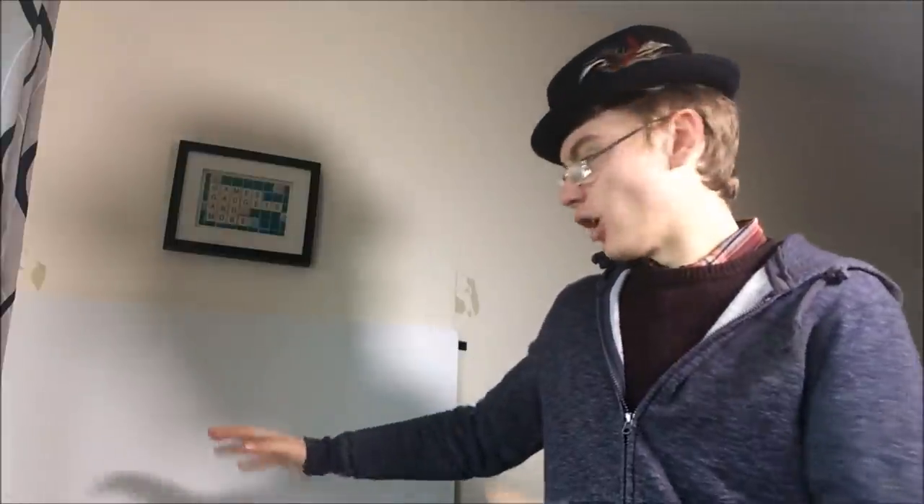Hi guys, it's Adam and welcome to a 10 sales in 10 minutes video. We are on my new photo area, and in this sales update I've got some eBay sales for you, some of which have my new photos.